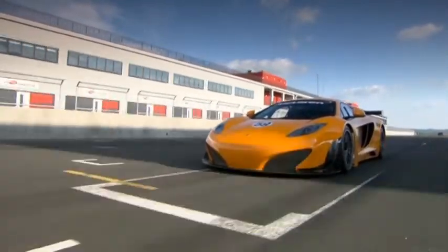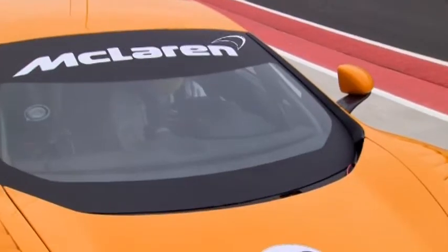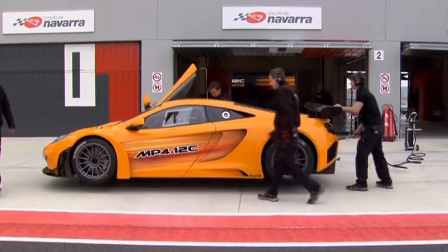We believe that we've developed a great GT car. What's important to us though is that the customer experience is better than any GT customer has experienced before. We're determined that the cost of ownership and the quality of service that customers have will be unlike anything seen in this class of racing before. McLaren is about winning, so clearly when we go into any new category of motorsport we want to win. Frankly, the potential of this car is huge.